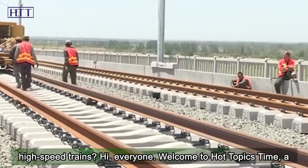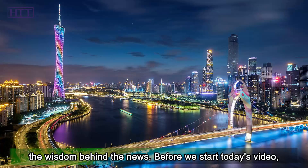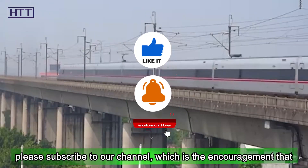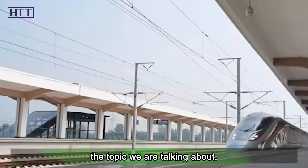Welcome to Hot Topics Time, a channel to interpret news from a new perspective and explore the wisdom behind the news. Please subscribe to our channel, which encourages us to create more videos. Now let's continue the topic we are talking about.